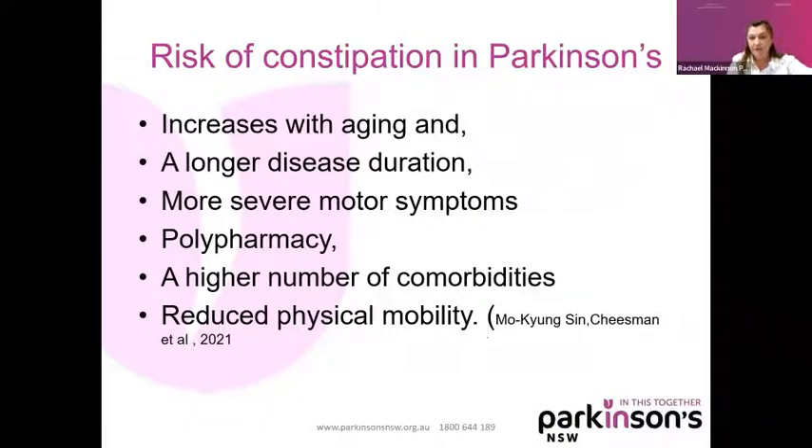The risk of constipation: we know it's prodromal — it can happen up to 20 years before diagnosis — but the risk also increases with age and longer disease duration. More severe motor symptoms can increase your risk of constipation, as can polypharmacy — people on lots of different medications — and a higher number of comorbidities. And one of the big things is also reduced physical mobility. If mobility is slowed down because of Parkinson's, that can increase the risk of constipation.